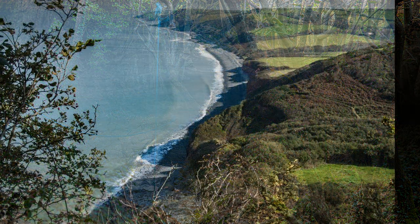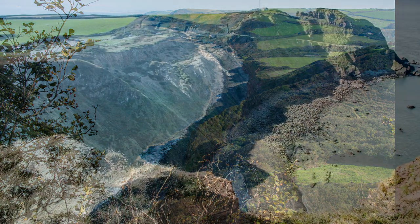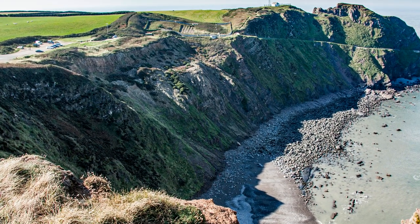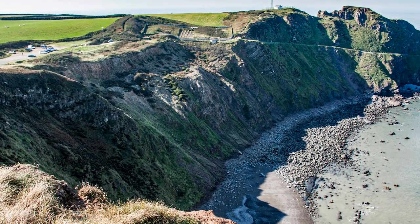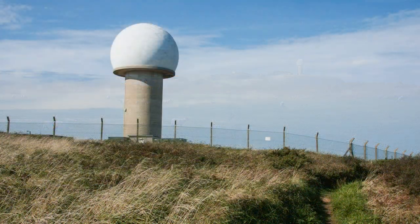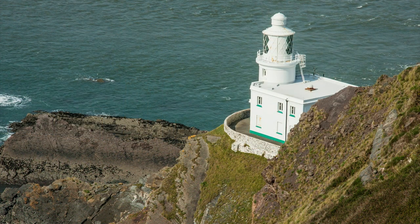The next objective is Hartland Point, officially the western end of the Bristol Channel and the start of the Atlantic Ocean. It's there in the distance, where that ray dome is. But that's not the most attractive feature of Hartland Point, nor is the lighthouse — it's the National Trust Tea Shop.